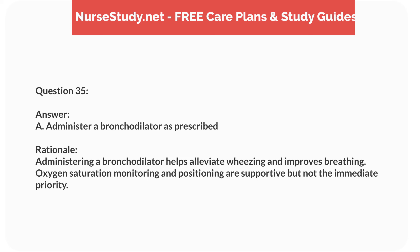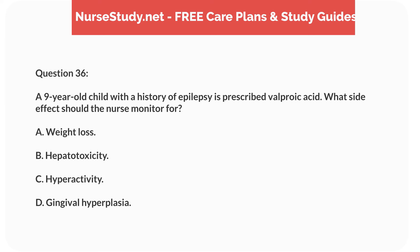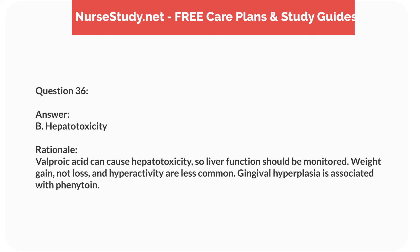Question nineteen. A 5-year-old child is admitted with a diagnosis of acute glomerulonephritis. Which clinical finding should the nurse anticipate? Answer: C. Hematuria. Rationale: Hematuria is a common finding in acute glomerulonephritis. Hyperkalemia and hypotension are less typical, and hypoglycemia is unrelated.